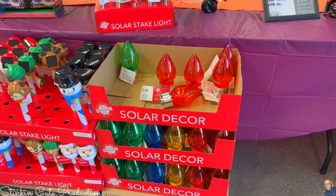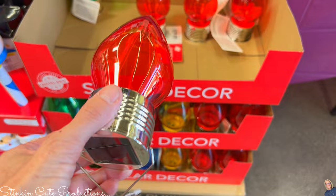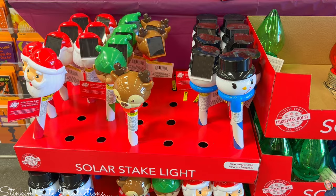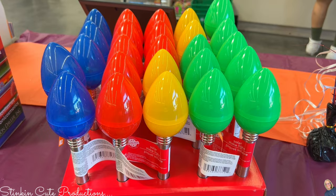More new finds: how about these solar decor lights that look like Christmas light bulbs? I found them in four different colors — red, green, blue, and yellow. They've got a hook on them so they're easy to hang. I'll be using these this year. I was also looking for light bulb solar stakes, but I have to be honest — these ones have kind of an egg feel to them; they're light bulbs but they aren't really.